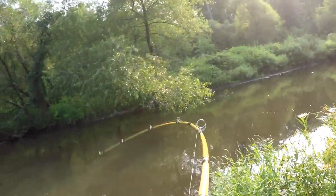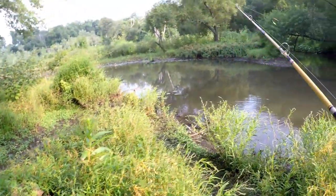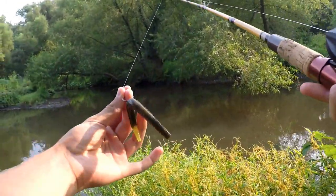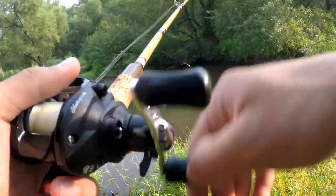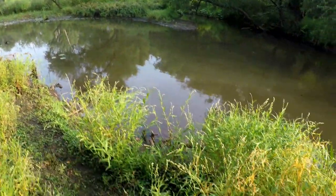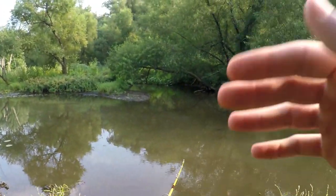I got a fish! Oh my god, I have a fish — oh, he got off. Why do I keep losing fish? I can't catch fish on Senkos anymore. It must be these hooks — it's pissing me off. That's like the sixth fish in a row I've lost on a Senko.